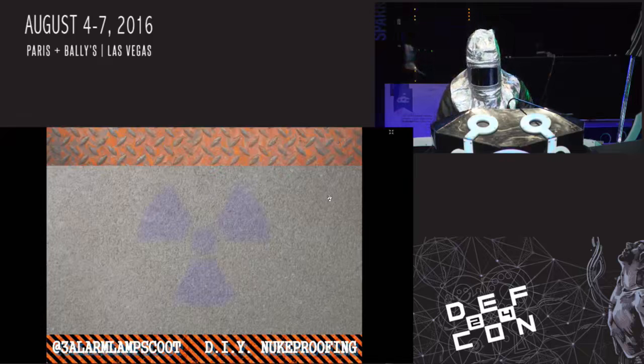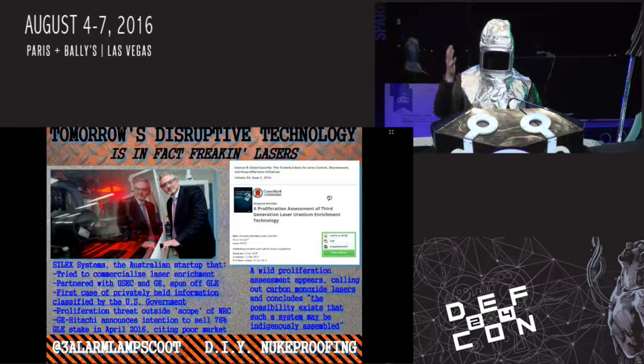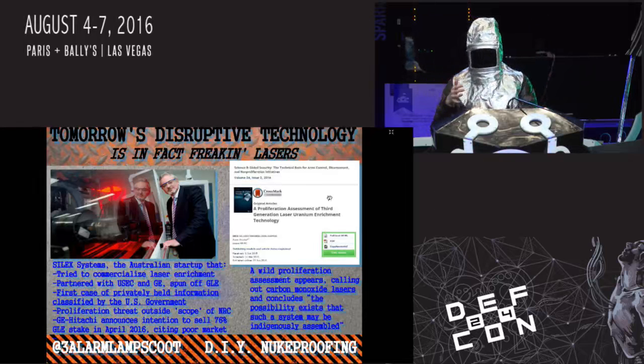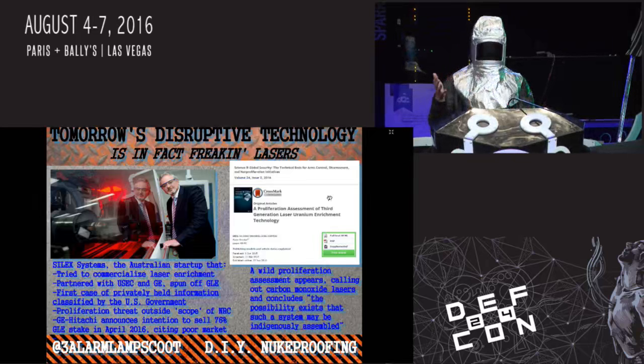Basically, they developed this great new laser enrichment technology in Australia, and this has been ongoing for the last couple of decades. There is a proliferation assessment that came out, published by a postdoc at Princeton named Ryan Snyder. He essentially said it looks like this is previously carbon dioxide laser technology, and they've probably started working on carbon monoxide laser technology, and that the possibility exists that such a system could be indigenously assembled - which is kind of code for saying this is not a very hard thing to build.